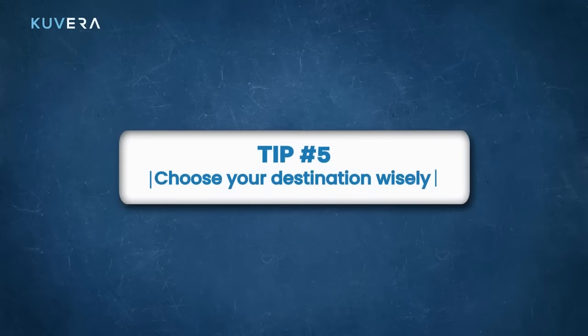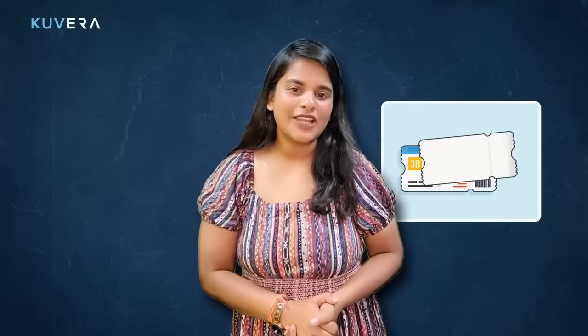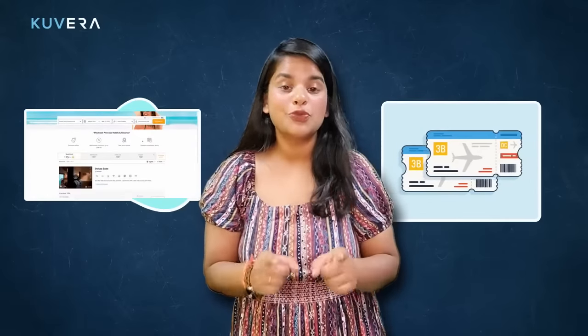Choose your destination wisely. Some destinations are naturally more expensive than others, so be sure to research the cost of living and the availability of cheap flights and accommodation before you book your flight. For example, if you are looking for a beach vacation, you could choose to visit Thailand instead of Hawaii, where the cost of living is lower and you will find more affordable hotels and activities.